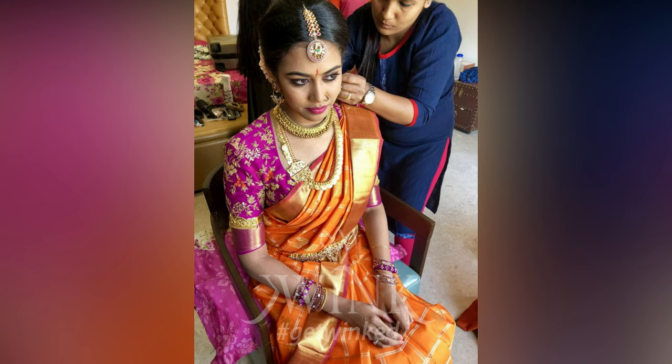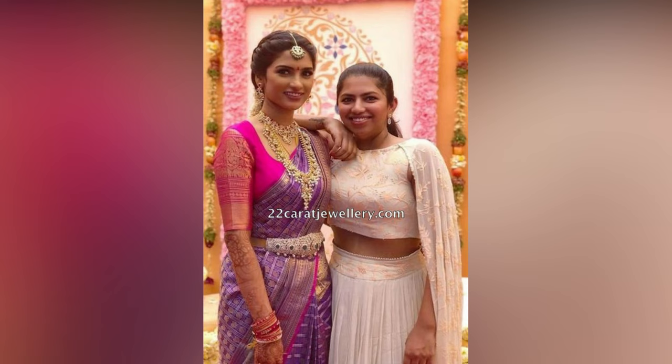You can mix and match these blouses with your silk, cotton, or any other saris. With embroidery done, they will definitely match up easily.